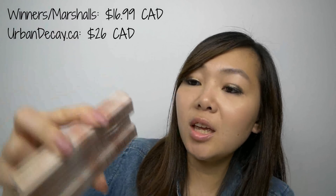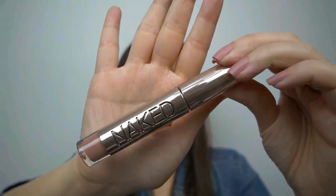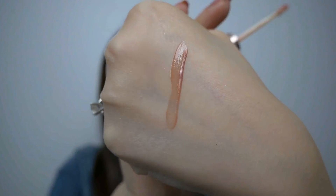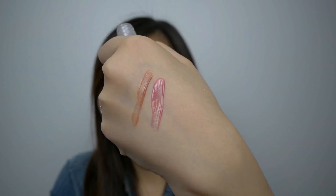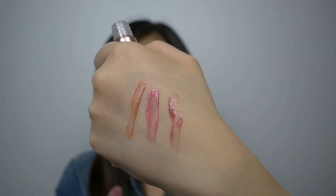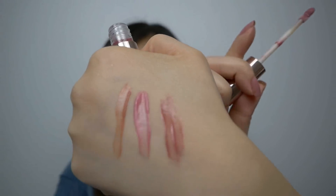And then I grabbed three Naked Urban Decay lip glosses. The shades are Mooner, Love Child, and Beso. Let's take a look at Mooner — packaging is very, very nice. There's the applicator. That is Mooner. This next one is Love Child. And this one is Beso, which means kiss in Spanish. There we go — here are the swatches.